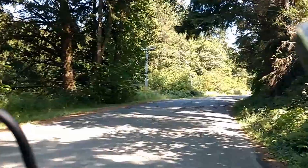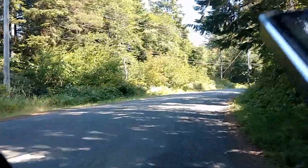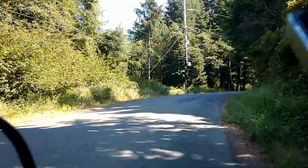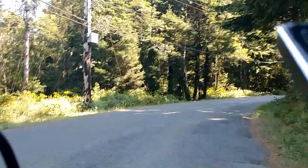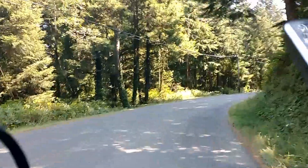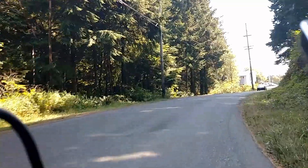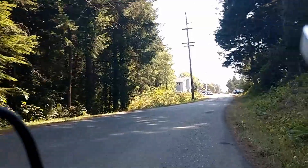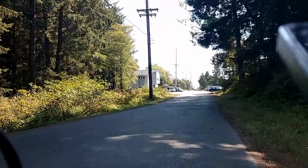Got the hill climb, going to go to power assist 2 — there we go. I'm thinking I need to raise my seat back up a little bit more. I definitely need a suspension seat post. I think I need to raise my seat up another inch or two at least. I'm feeling it along my back.